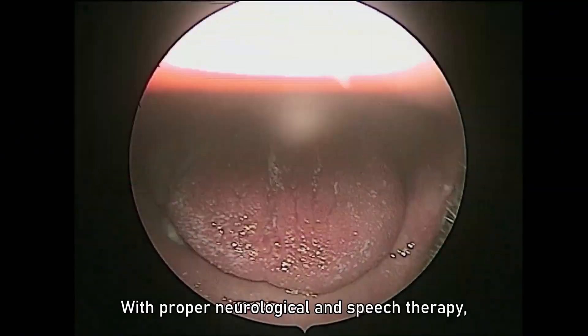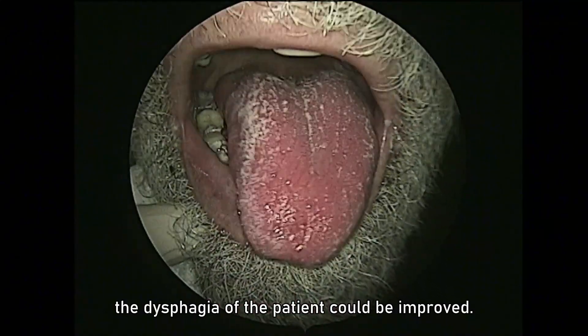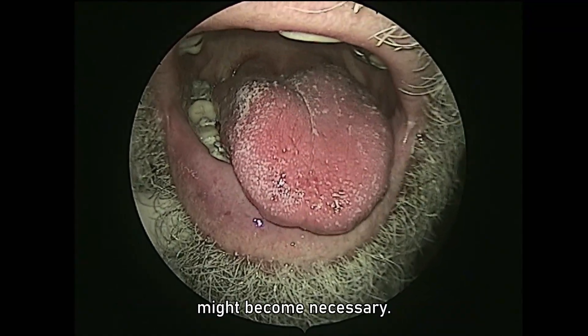With proper neurological and speech therapy, the dysphagia of the patient could be improved. In extreme cases of dysphagia, a PEG — percutaneous endoscopic gastrostomy — might become necessary.